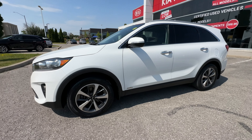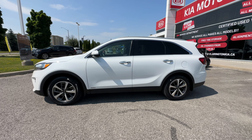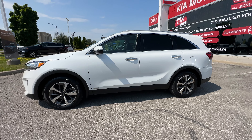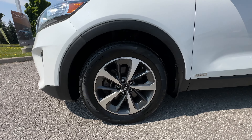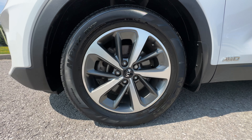Coming around the side, this is a seven passenger vehicle. The EX Plus has a bench seat in the middle — the SXL will come with captain's chairs — so this is a little bit more desirable as a lot of people prefer the bench, but there's a captain's chair model as well. We've got 18 inch alloy wheels here.